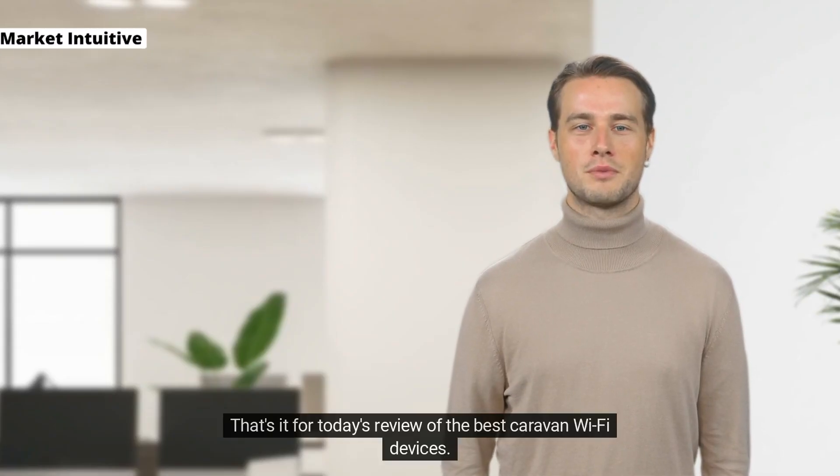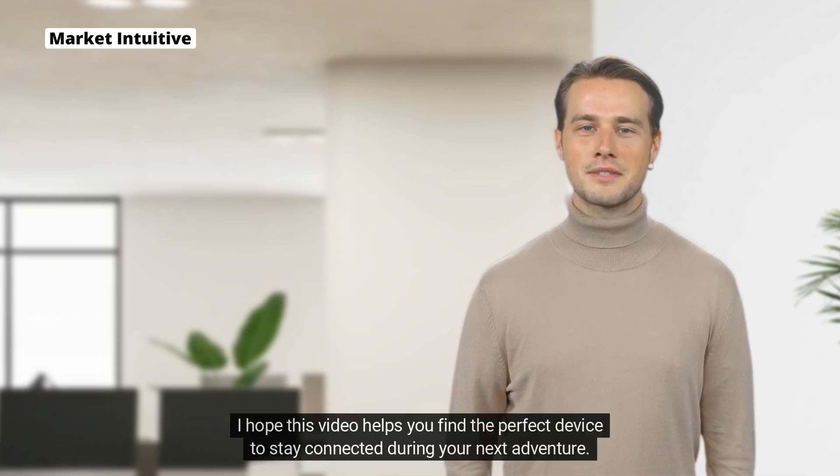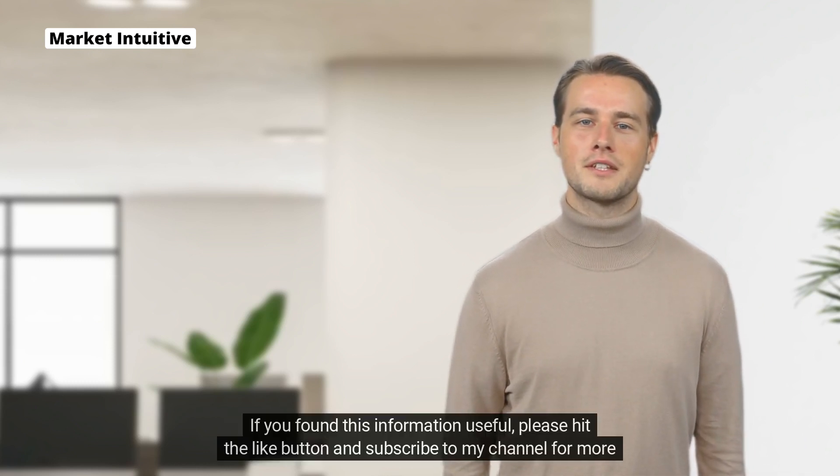That's it for today's review of the best caravan Wi-Fi devices. I hope this video helps you find the perfect device to stay connected during your next adventure. If you found this information useful,